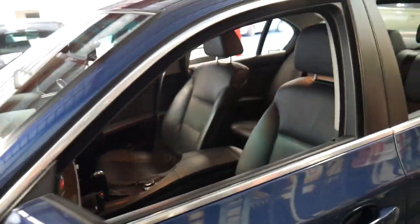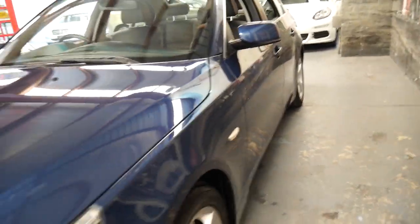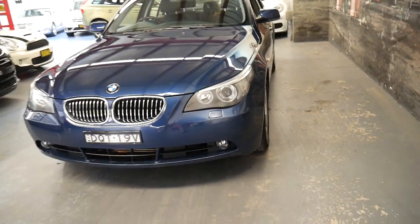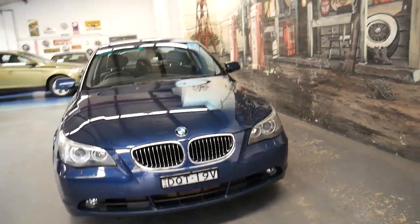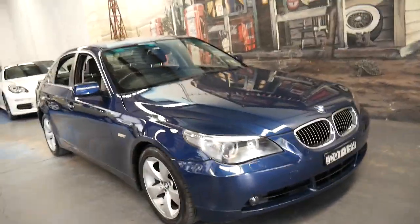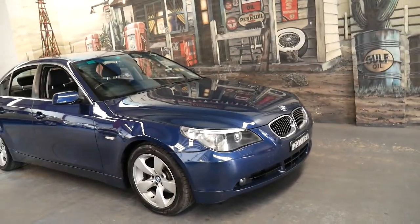It's got Bluetooth, electric steering column, memory electric driver's seat — some great features. And I think it's an absolutely beautiful colour combination. If you have any specific questions about this car, you can give us a call on 02 9569 9999. Thanks again for watching and we look forward to hearing from you.